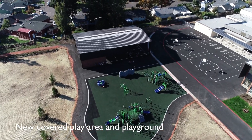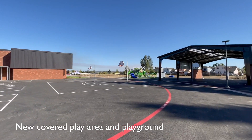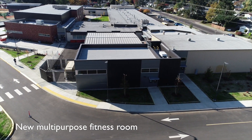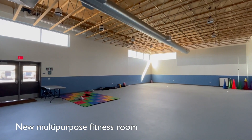Auburn also received an additional covered play area and new playground equipment to increase the space for students to be active and improve visibility of the play area for staff. The new multi-purpose fitness room relieves some of the current crowding in the gym and provides additional space for the school to support a variety of activities.